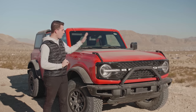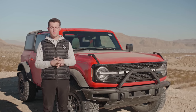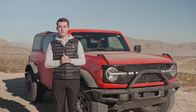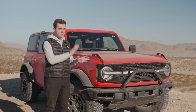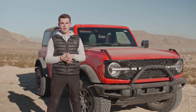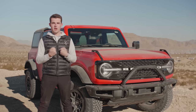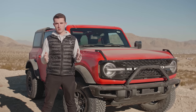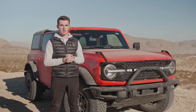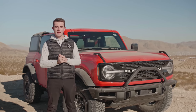Thanks so much for joining us on the walk around of this four-door Wildtrak 2021 Bronco. We hope you learned a little bit and got a better peek at what may be in your driveway in the coming months. If you have any questions, make sure to drop them in the comments or go ask them over on our forums at thebronconation.com. I'll be doing my best to answer them both in the YouTube comments and on the forum. Be sure to subscribe, follow us on TikTok, Instagram, and Facebook at Bronco Nation. We're going to have more videos coming — First Edition walk around, and Bass, Big Bend, Black Diamond, and Outer Banks all coming over the next month. Until next time, thanks so much for joining us. Take care and we'll see you out on the roads.